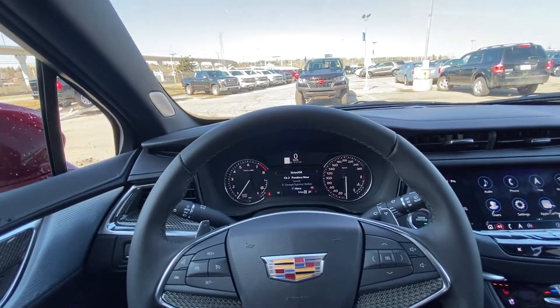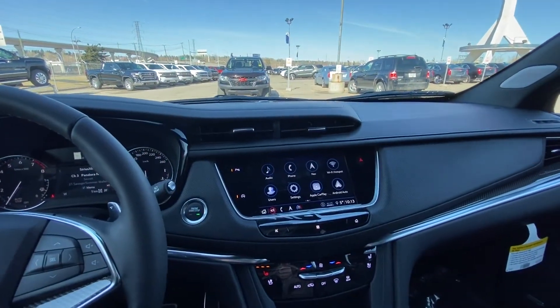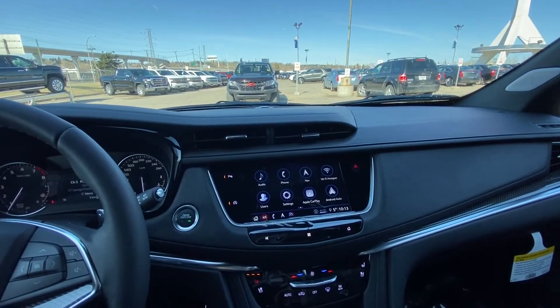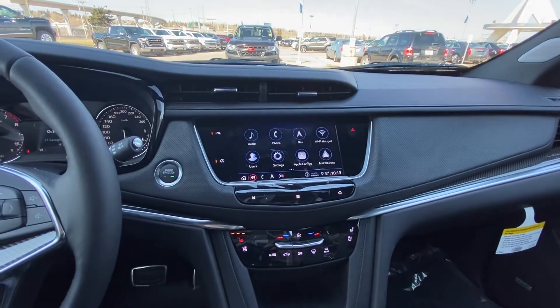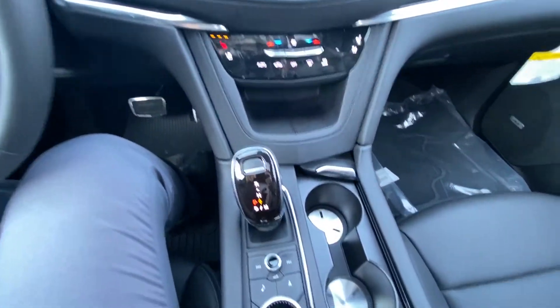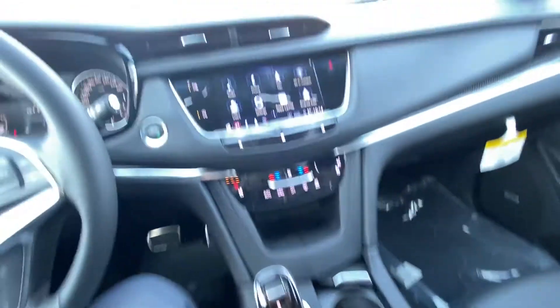Only five kilometers on the odometer — this is a brand new XT5. Push button start, we do have the 8-inch touchscreen for your navigation, audio, and climate controls, Apple CarPlay and Android Auto as well. We have auto stop-start, parking sensors front and rear, heated and ventilated seats for the front driver and passenger, automatic shifter knob, audio controls, navigation controls, traction control and mode selection.